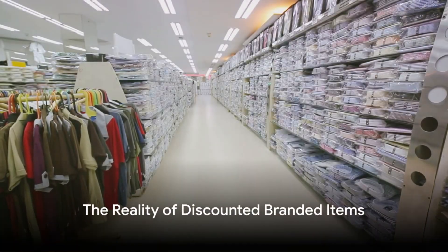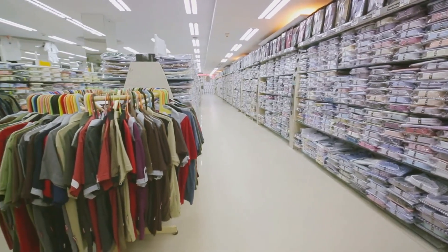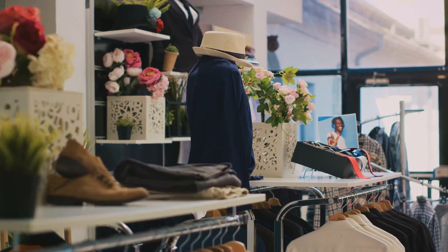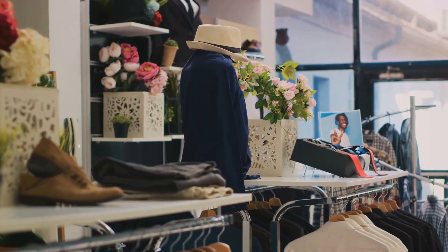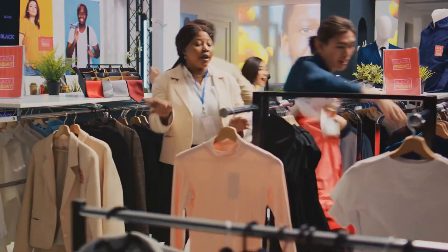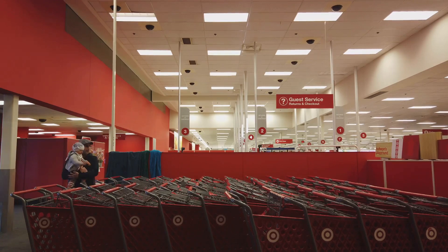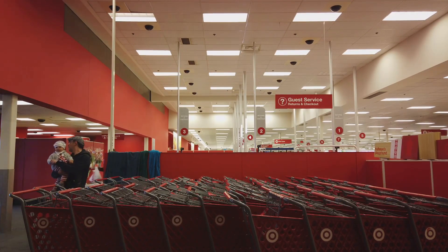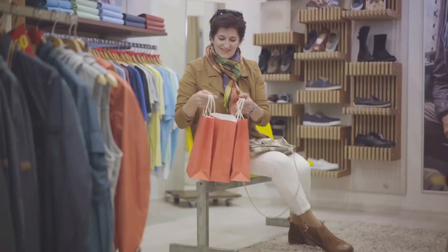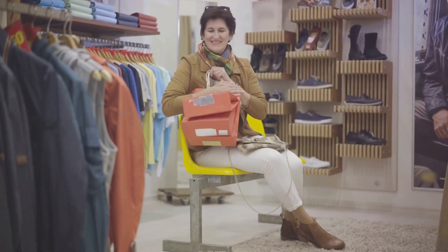In conclusion, the reality of discounted branded items in stores like TJ Maxx is a mixed bag. Yes, they do offer genuine branded items at discounted prices. However, these items may not be the latest styles and may not always be in perfect condition. The shopping experience can be a bit chaotic and requires patience. But if you're willing to put in the time and effort, you might just find a great deal. So the next time you see the red tag at TJ Maxx, remember — it's not just about the discount. It's about the thrill of the hunt, the joy of finding a good deal, and the satisfaction of owning a branded item without breaking the bank.